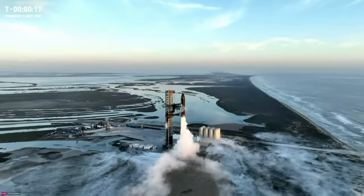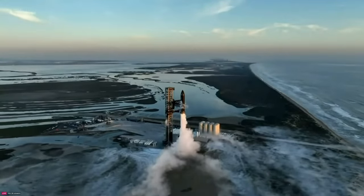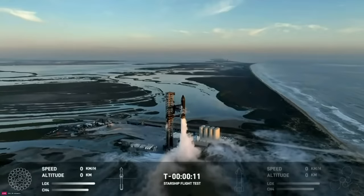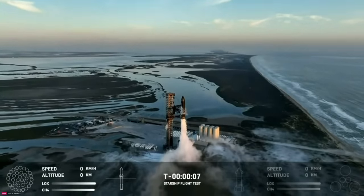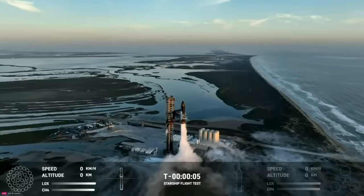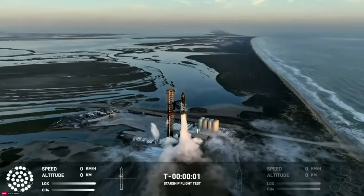One, two, three! Two minus fifteen. Ten, nine, eight, seven, six, five, four, three, two, one.